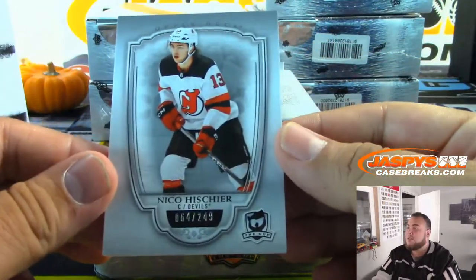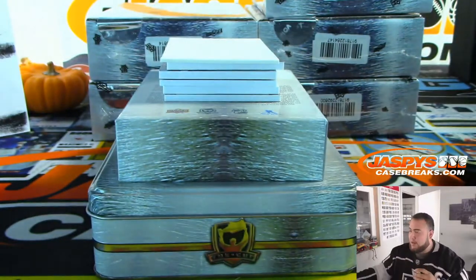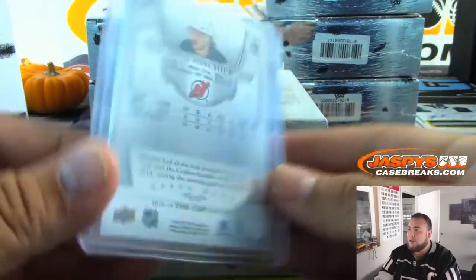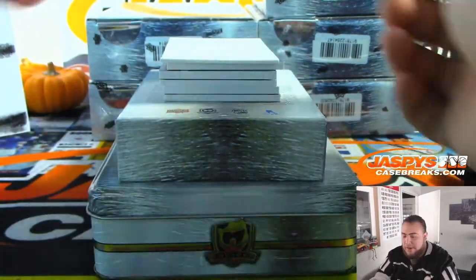First we got is Nico Hischier for the Devils, 64 out of 249. Nice — I love the base, the way it looks. It's good this year. Base cards always sell really well. Devils going to Matt.